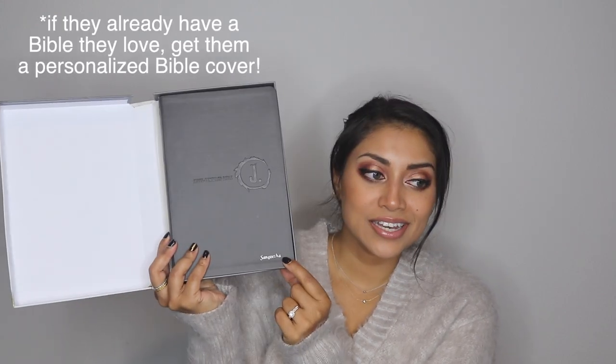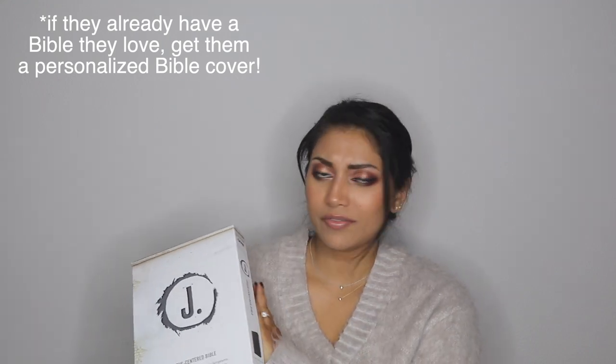Next we have an option for the more religious people in your family. Everyone needs a good bible, and this is a great way to personalize it by getting it embossed — I think it's embossed. This one has my name on it and it's just such a cute little touch. This is actually brand new. In case you're wondering, this is the Jesus Centered Bible by Lifetree Group, which would be great for either older kids or adults.